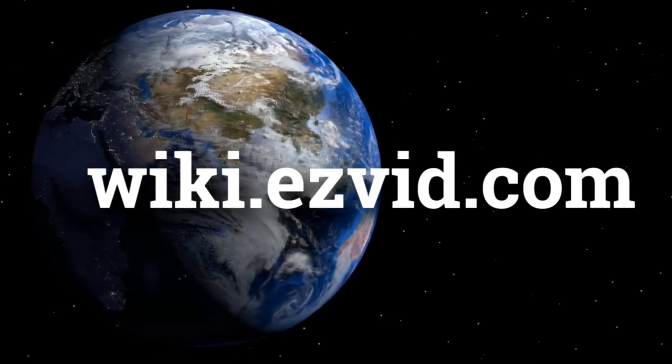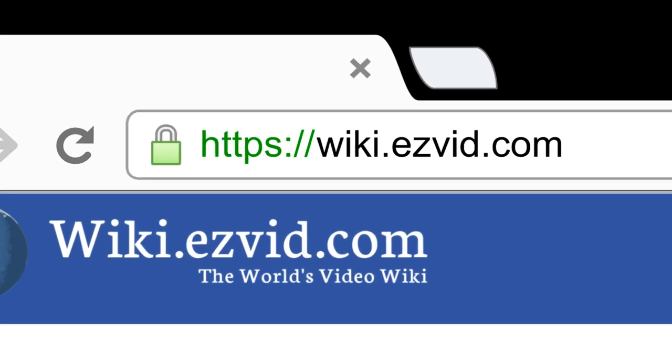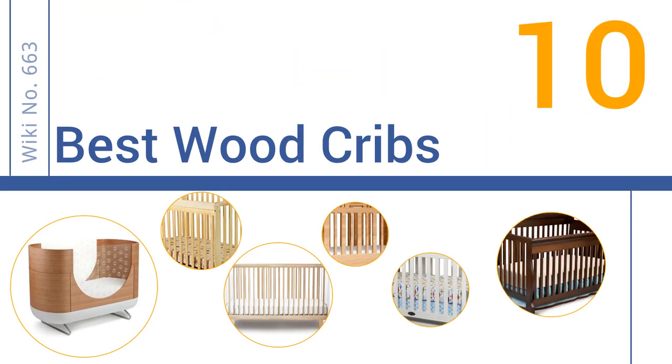wiki.easyvid.com. Search EasyVid Wiki before you decide. EasyVid presents the 10 best wood cribs. Let's get started with the list.